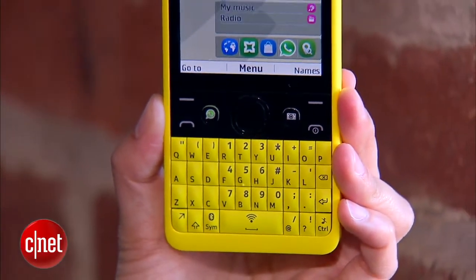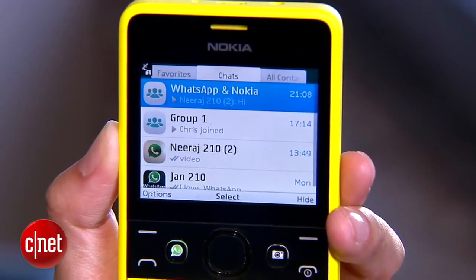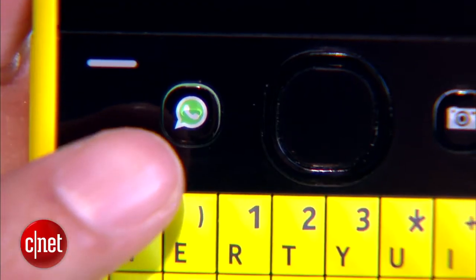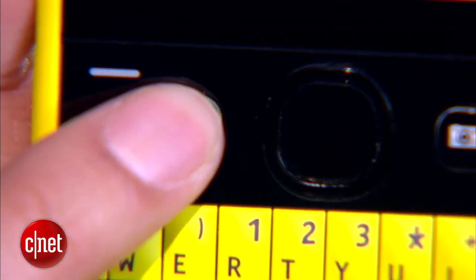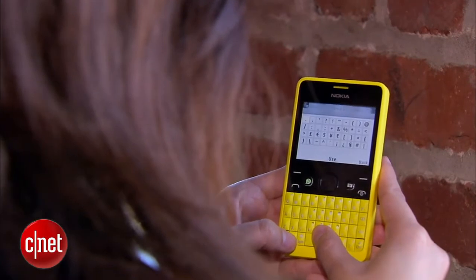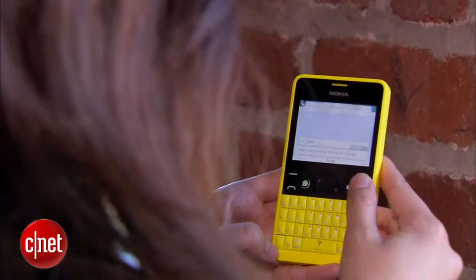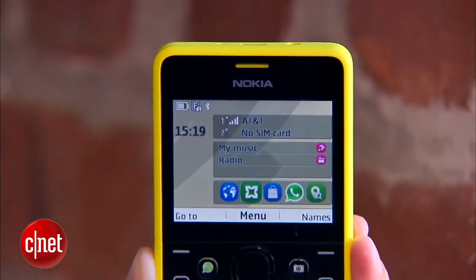Nokia has partnered with several companies when it comes to the Asha 210, one of which is WhatsApp, the mobile messaging application. Here on the left you can see a dedicated button to launch WhatsApp. Different countries will get different launch keys — WhatsApp will be featured in India, Africa, and parts of Asia and the Middle East. China will get Weibo, another mobile messaging app, and Europe and Latin America will have a Facebook hard key.